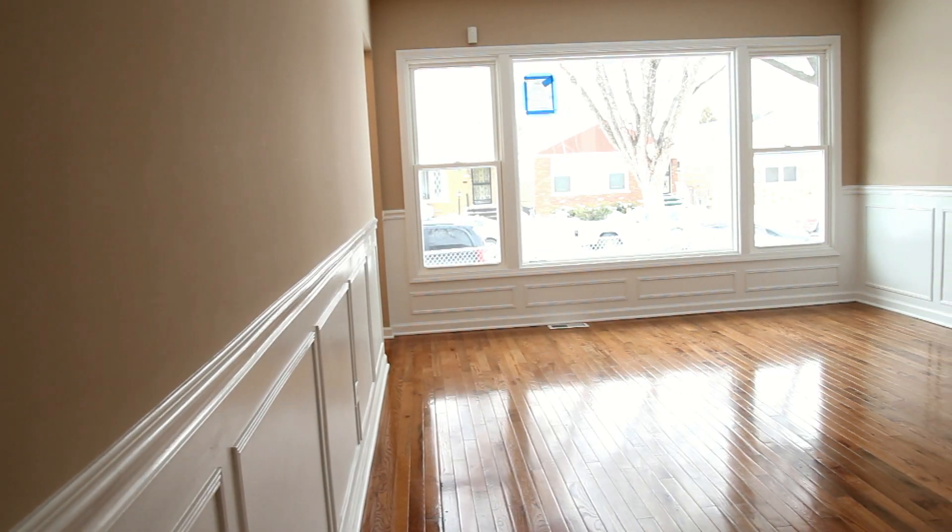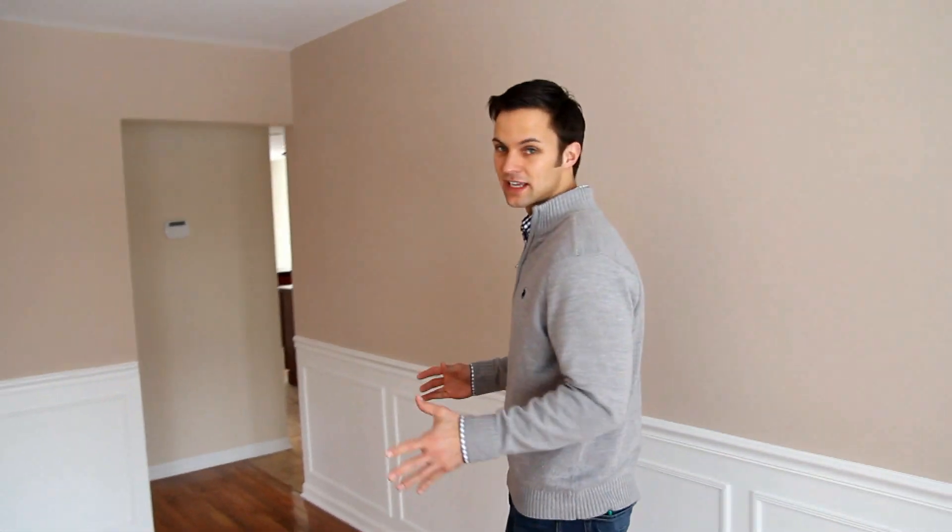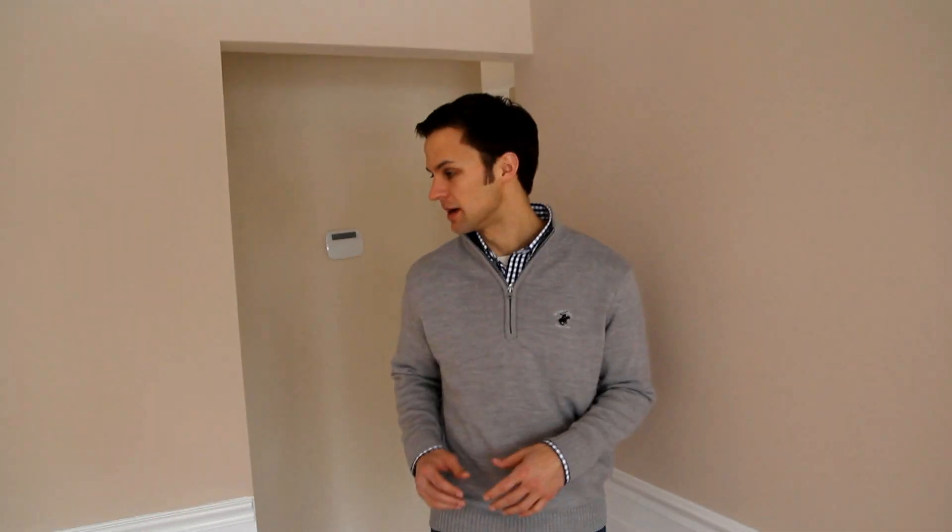When you first walk into this house you get a real nice and elegant feel. Big bright windows and some fancy wainscoting right here — it's perfect for entertainment or just a fancy living room area when you first walk into the property.